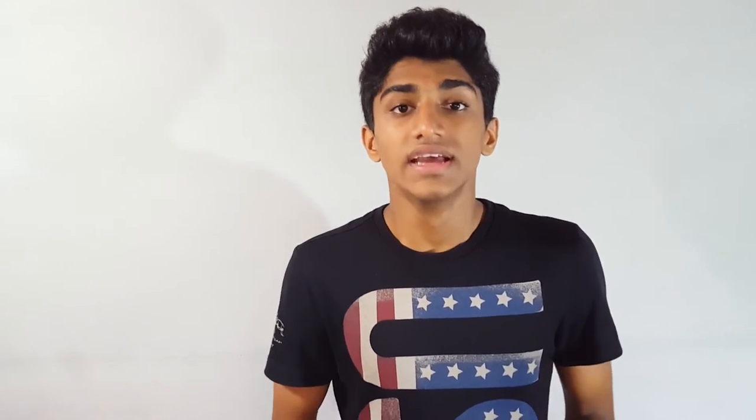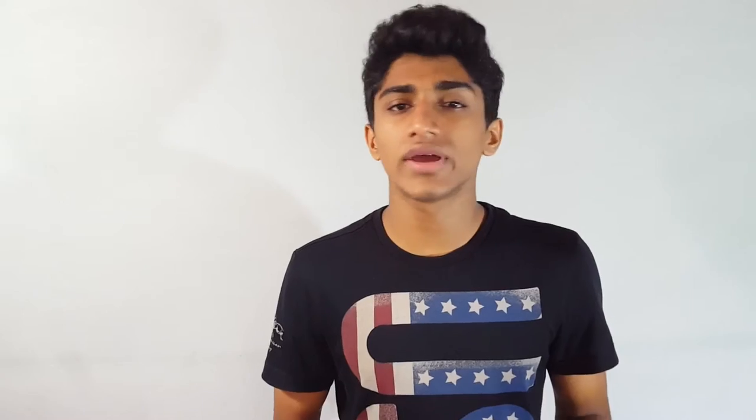So if you're not the PS4 kind of guy, you can also get the Xbox One S, which is pretty impressive for the price. It's actually $230, but for the price you are getting a lot of features like the UHD Blu-ray player. Blu-ray players cost more than $230, but this is the cheapest UHD Blu-ray player you can get right now.